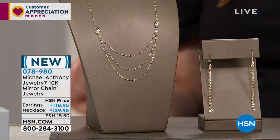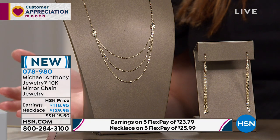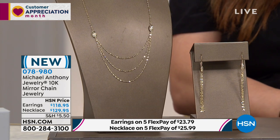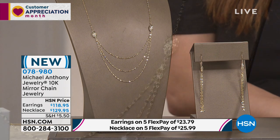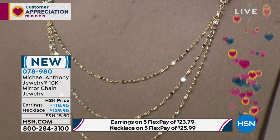Stay on the line. Five interest-free credit card payments for everybody; we're doing a sixth flexible payment if you're shopping with your HSA card. This is a piece I was fascinated with when I saw it online. Look at those earrings, and the necklace — this is brand new. It's the 10-karat mirror chain tassel earring and necklace. The necklace is 18 inches in the length, and the earrings are three and one-sixteenths inches in the length. Both on five interest-free credit card payments.